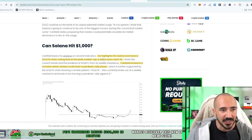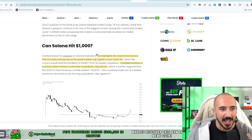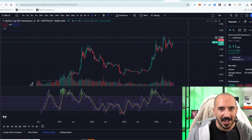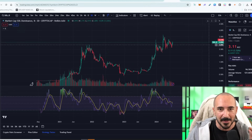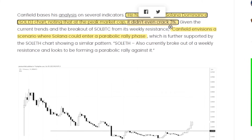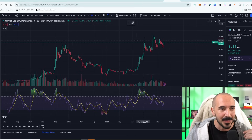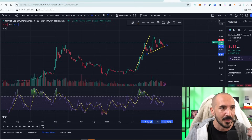We also have another analysis. This person is talking about the Solana dominance chart, noting that at peak market cap it didn't even crack 3%. I looked at Solana dominance — it went a little bit above that. We're currently sitting at about 3% on the three-day chart. He's envisioning a scenario where Solana could enter a parabolic rally phase. I can't help but notice a bull flag pennant forming on this chart too.